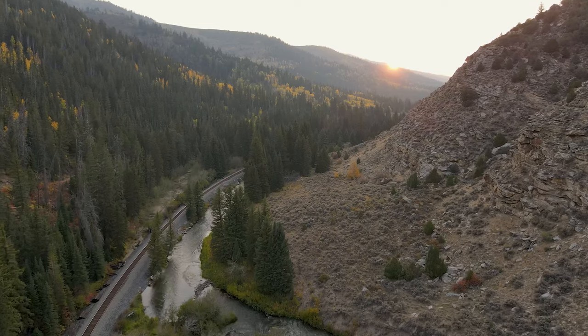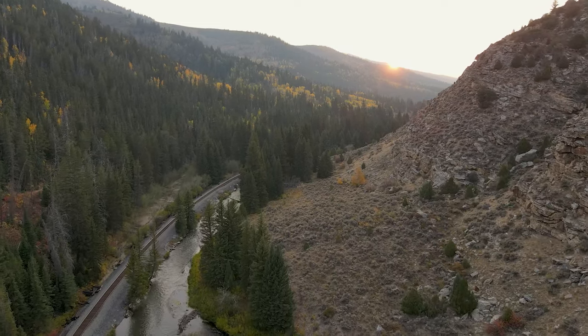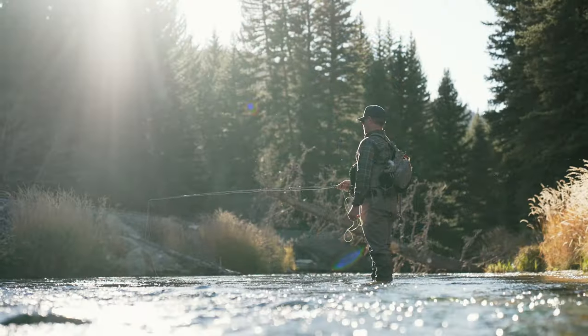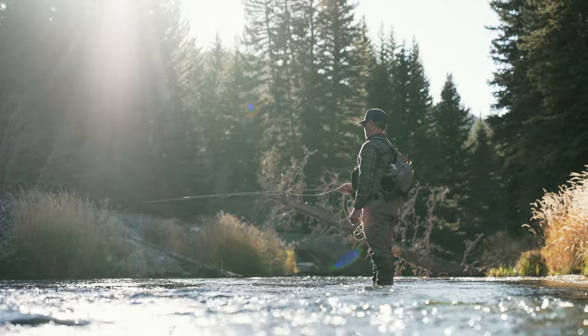Most of the water in Utah is tied up and used for all kinds of really useful purposes. Because it's all tied up, it's really hard to get an in-stream flow lease. So getting an in-stream flow lease here in a place that has been a blue ribbon fishery — and hopefully will be again — is a really big deal.